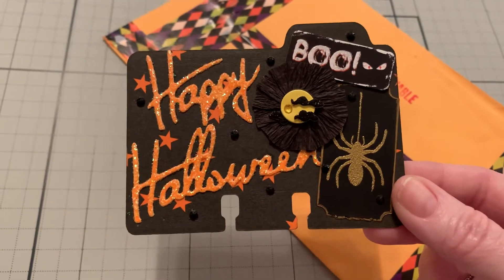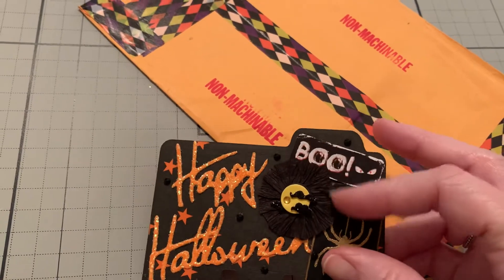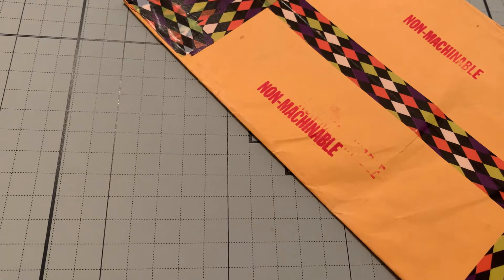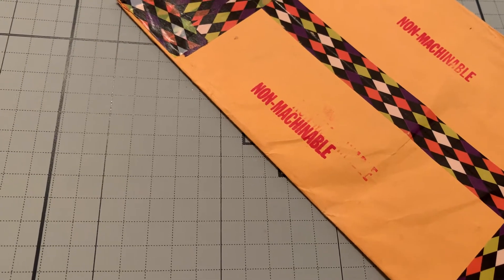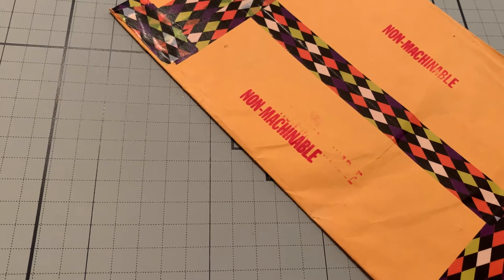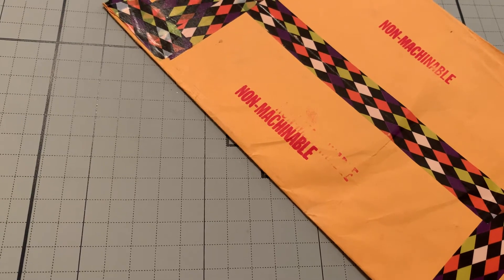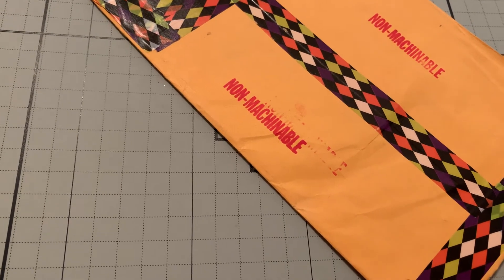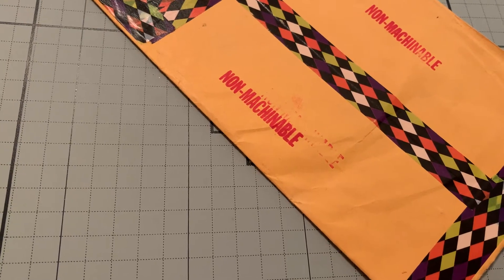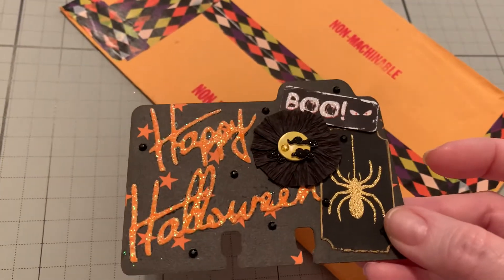This is Happy Halloween and Boo. It has a little mini rosette right here with — I think those are bats — bats on it. The Happy Halloween has glitter. Then it has these tiny little bling dots on it. It has Boo and glitter and the spider is heat embossed in gold. It looks so pretty and it's on a ticket.